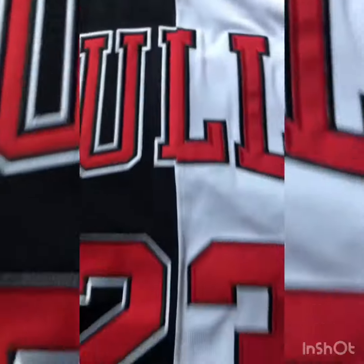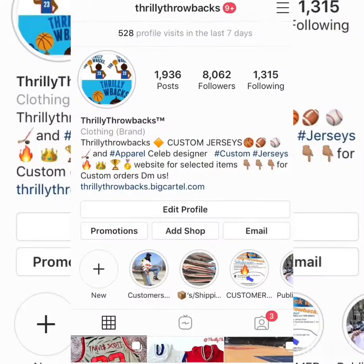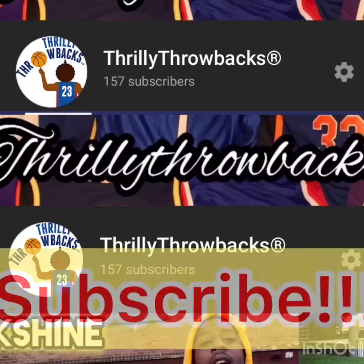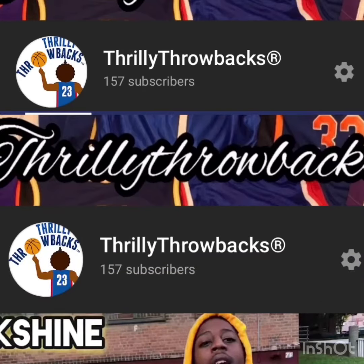We want to thank you for watching this video. We want to encourage you to please smash that like button, also subscribe to our YouTube channel as well as add us on Instagram at Thrilly Throwbacks. You can DM us and subscribe once again to our YouTube. Thank you, have a good one.